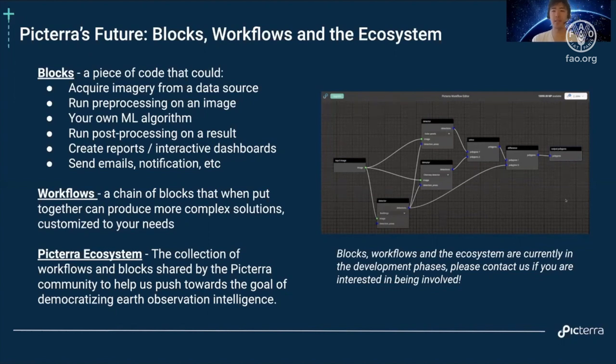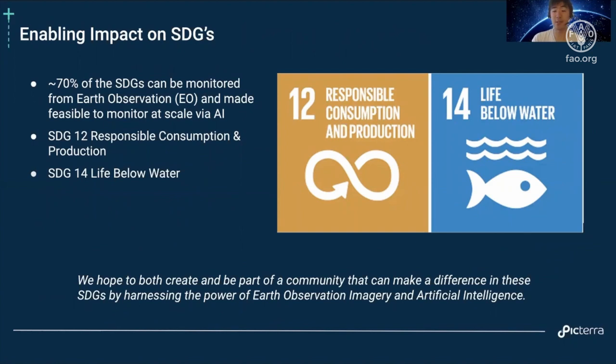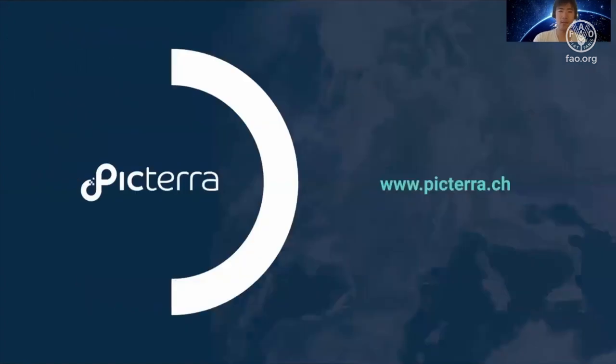These features are currently in development, so definitely contact us if you're interested in getting involved. The Picterra solution and platform are super flexible — 70% of the SDGs, the Sustainable Development Goals, can be monitored from Earth observation using the Picterra platform. In particular, relating to this conference, of interest would be SDG 12, Responsible Consumption and Production, as well as SDG 14, Life Below Water. We hope to be part of a community that makes a difference in these SDGs by harnessing Earth observation imagery and artificial intelligence together.